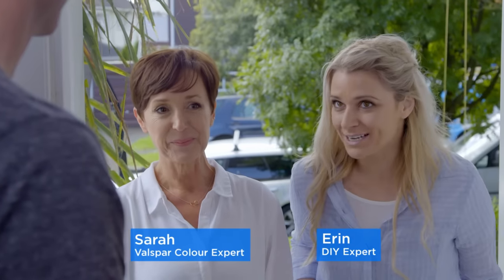Hello! We've heard you've got a room that needs an update. Yeah, yeah we do. Well we're here to change that room in a day with Valspar. Sounds awesome. Come on in.